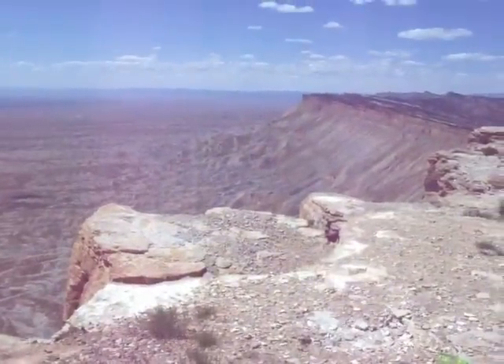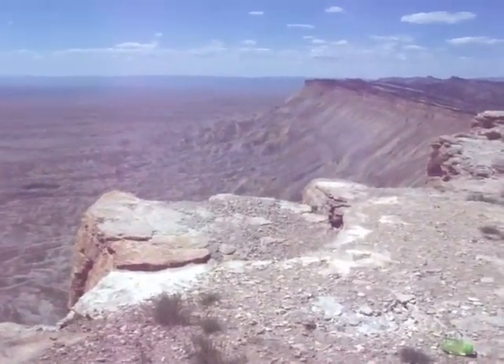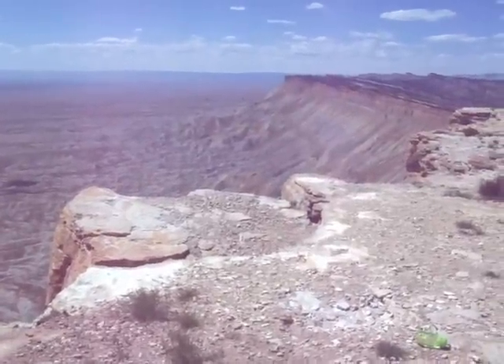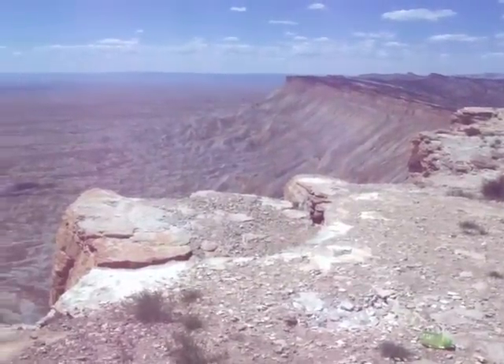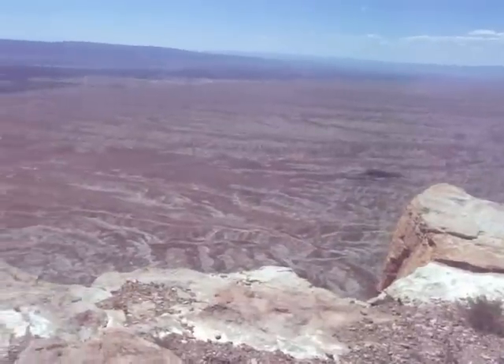Hi, this is Dave. I'm on top of Mount Garfield, the prominent peak on the Book Cliffs near our house in Grand Junction. This is the ridge of the cliffs looking northwest, just panning towards the valley. There's a big kind of a wasteland on the north side of town.